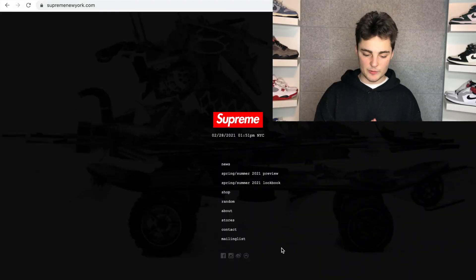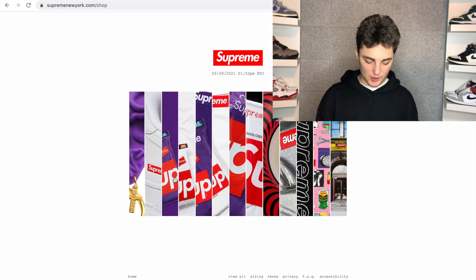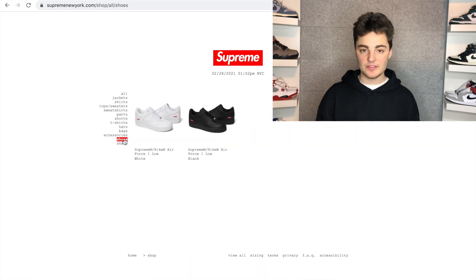We're going to head over to the Supreme website and I'm going to show you guys how to cop from this website manually. So we are on the Supreme website right now — this is the first thing you'll see when you get on the website. To get to the product page, go to Shop, then View All, then Shoes. This is where the Supreme Dunks should load, and this is the link you are going to want to be refreshing right before 11 a.m. Eastern time.